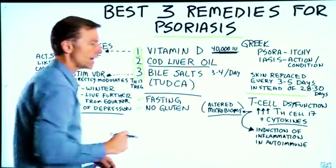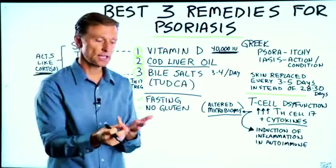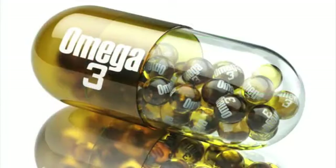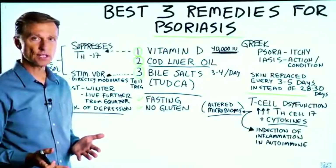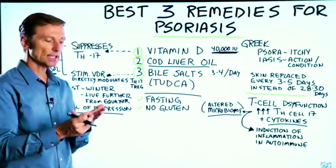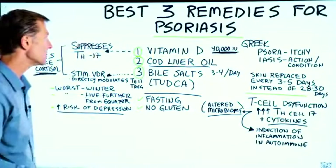Cod liver oil is another remedy. Not only does cod liver oil have vitamin D and vitamin A — which is also good for the skin — but it also has the omega-3 fatty acids DHA and EPA. One of the main symptoms of an omega-3 fatty acid deficiency is dry, scaly, red skin. Omega-3 is also an anti-inflammatory.